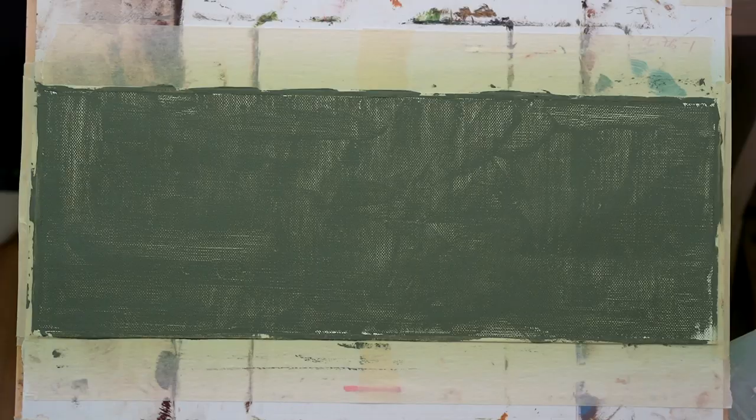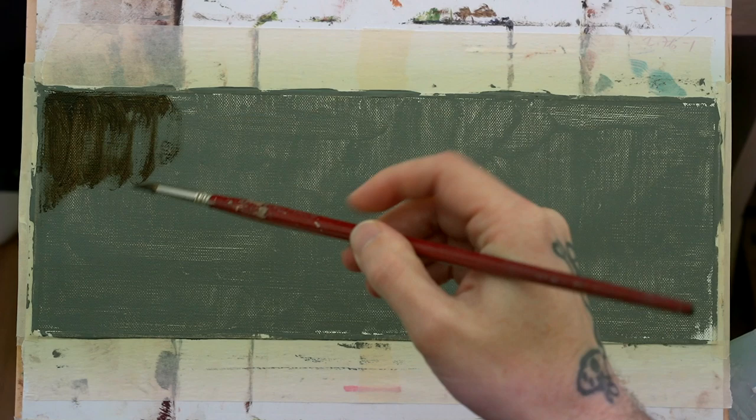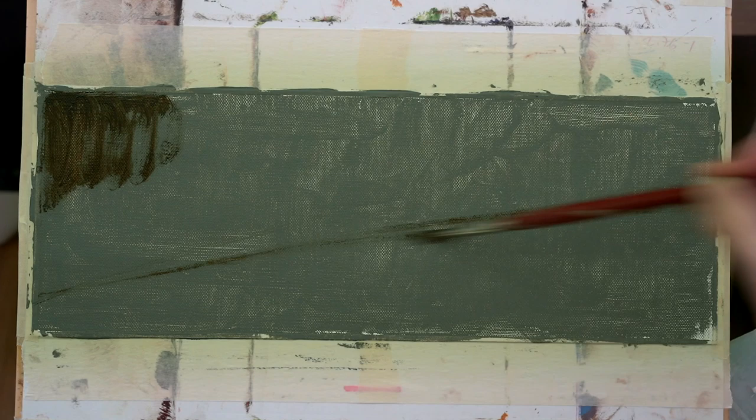We're only going to use this one brush for today's painting. Remember, just one brush — we wipe it clean. I don't use solvent; that's how I take care of my brushes and keep them in good shape. Let's get started.